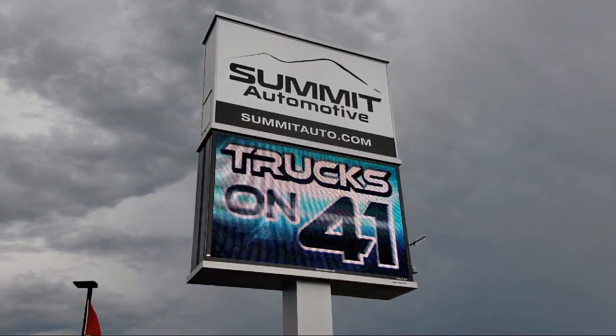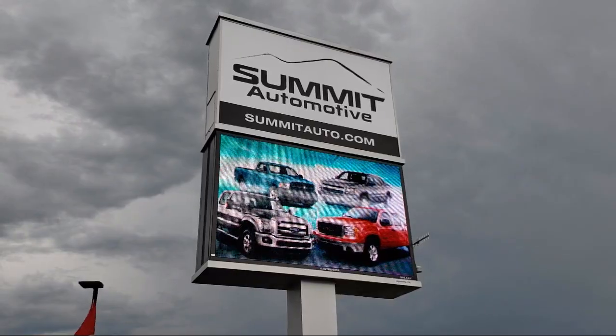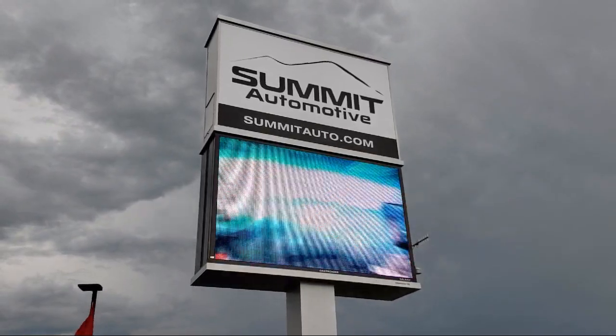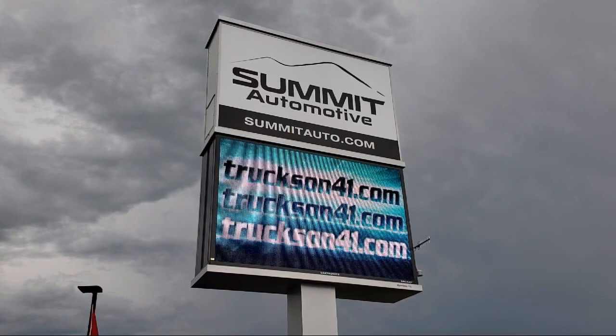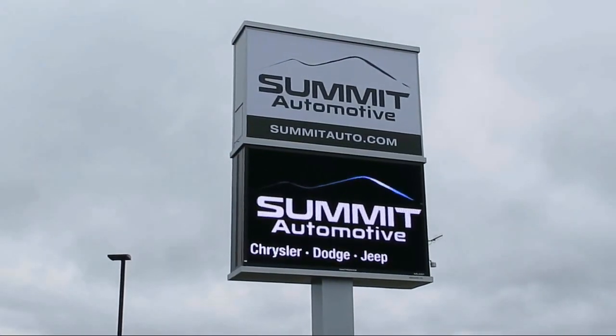We also offer full service and car repair so you can get the best care for your purchase. Come see us today and experience the satisfaction that comes with being a Summit Auto customer. We're located at 815 South Rolling Meadows Drive in Fond du Lac, Wisconsin.